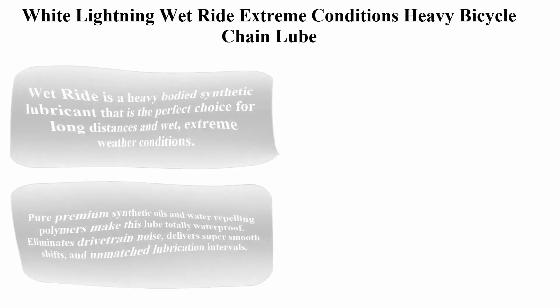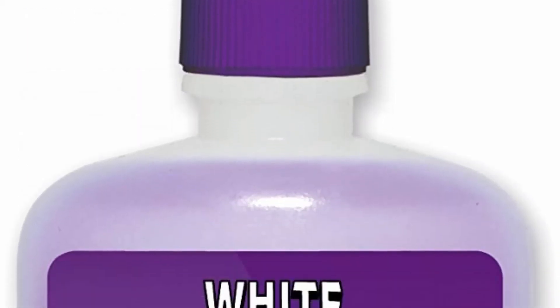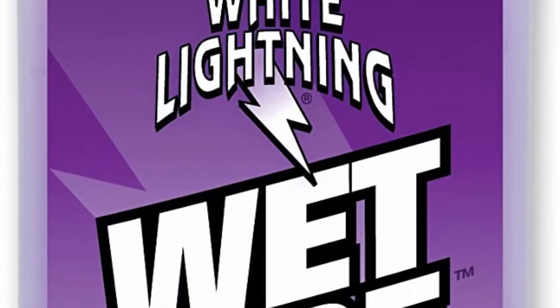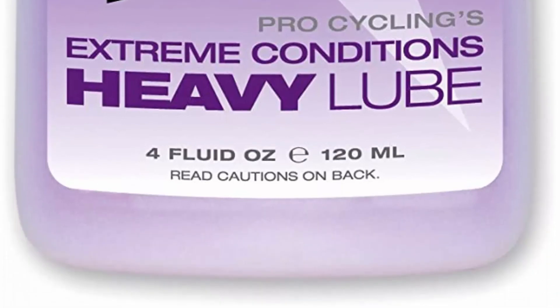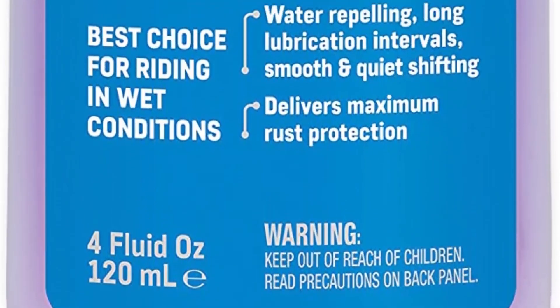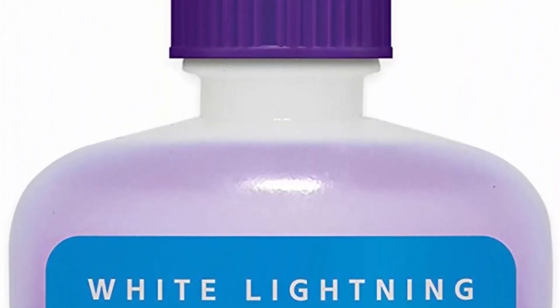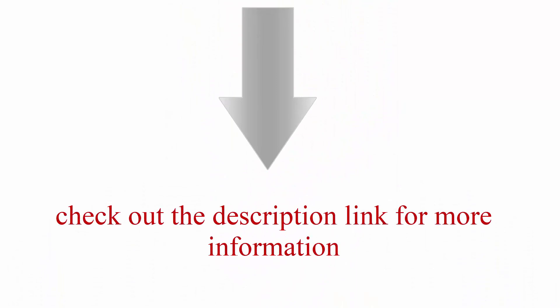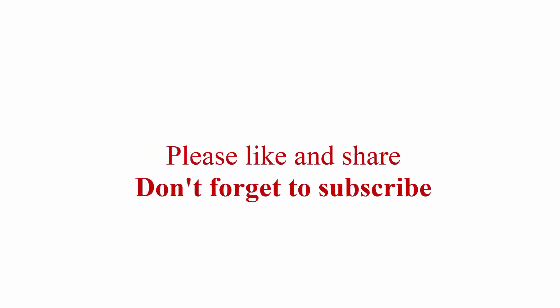Number six: White Lightning Wet Ride Extreme Conditions heavy bicycle chain lube. Wet Ride is a heavy-bodied synthetic lubricant — the perfect choice for long distances in wet, extreme weather conditions. Pure premium synthetic oils and water-repelling polymers make this lube totally waterproof. Eliminates drivetrain noise, delivers super smooth shifts, and provides unmatched lubrication intervals. Check out the description link for more information. Thanks for watching — please like and share, and don't forget to subscribe.